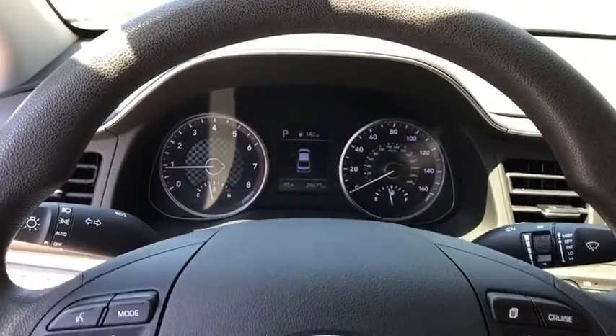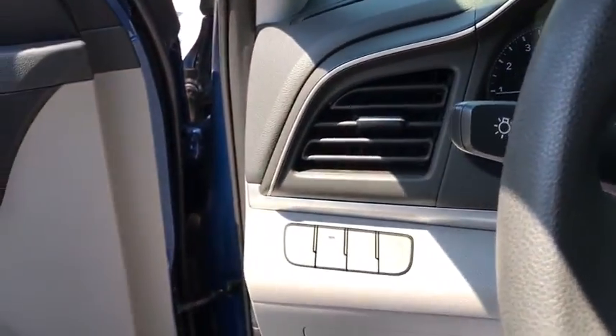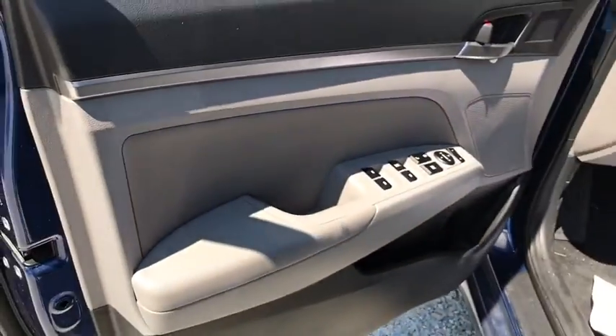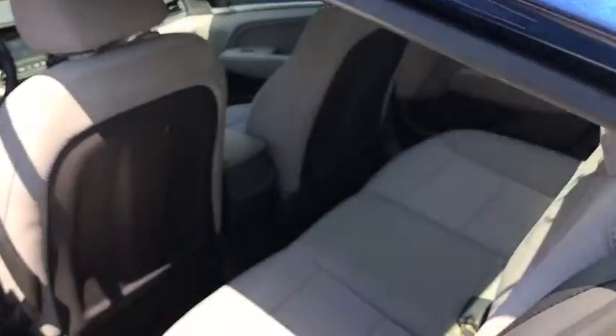Overhead console, tachometer, panic alarm, remote keyless entry, brake assist, front bucket seats, front reading lamps, tilt steering wheel, driver vanity mirror, passenger vanity mirror.